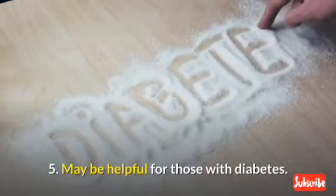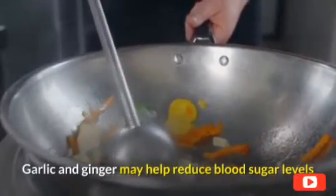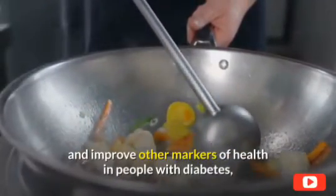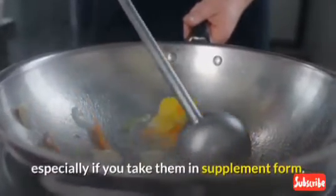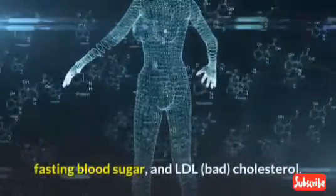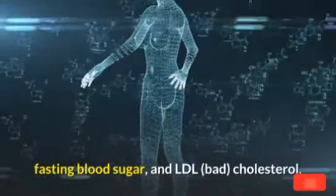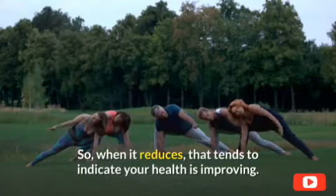5. May be helpful for those with diabetes. Garlic and ginger may help reduce blood sugar levels and improve other markers of health in people with diabetes, especially in supplement form. This includes markers of long-term blood sugar control, fasting blood sugar, and LDL cholesterol — so when these reduce, that tends to indicate your health is improving.